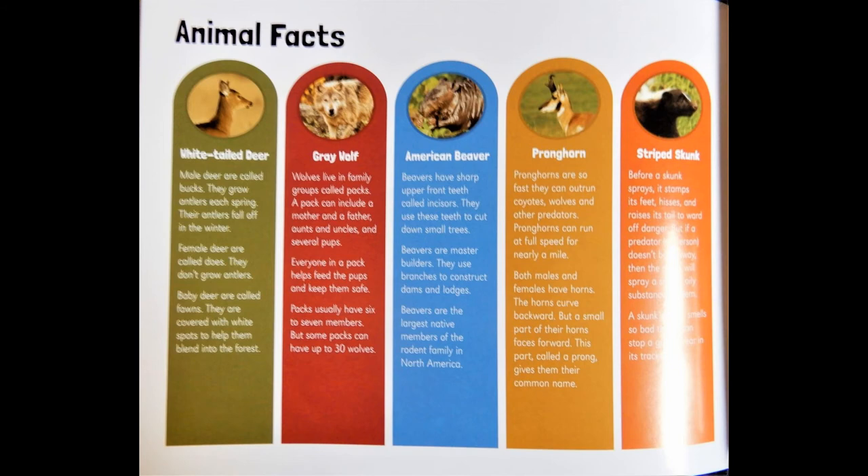Striped skunk: Before a skunk sprays, it stamps its feet, hisses, and raises its tail to ward off danger. But if a predator or person doesn't look away or back away, then the skunk will spray a smelly, oily substance at them. A skunk's spray smell is so bad that it can stop a grizzly bear in its tracks.